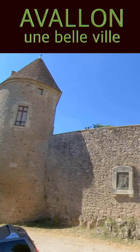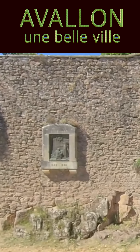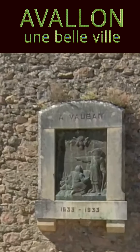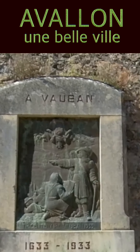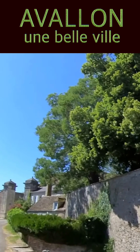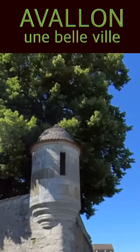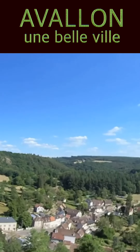Avalon est une cité fortifiée. Ses remparts, ses tours et ses bastions contribuent au charme de la ville. Avalon, c'est aussi la porte du Morvan.